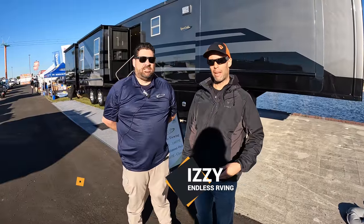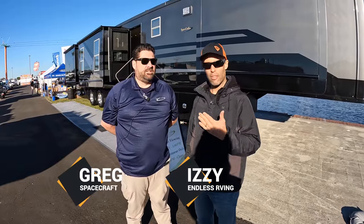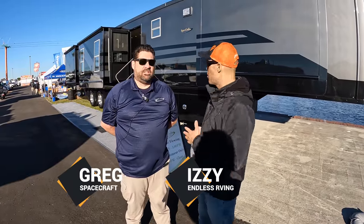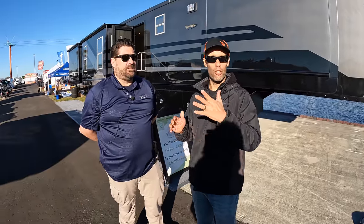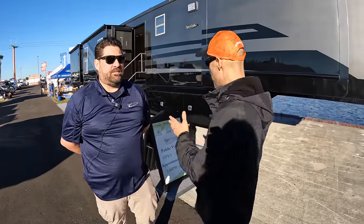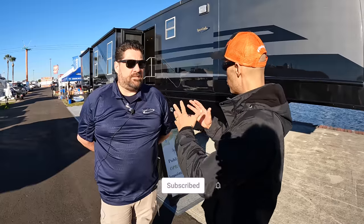Hey everyone, Izzy from Endless RV. I'm here with Greg from Spacecraft. We're at the 2022 Tampa RV Show. We saw this unit behind us, and I told MJ we need to do a tour of this, because this is an amazing unit, but Greg knows everything about this. We'll talk about the exterior, the interior, what makes it such a special unit.